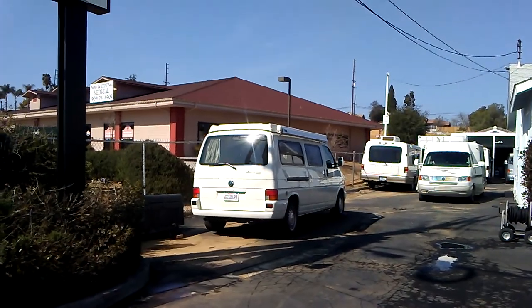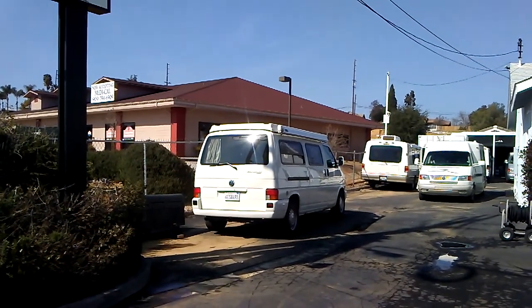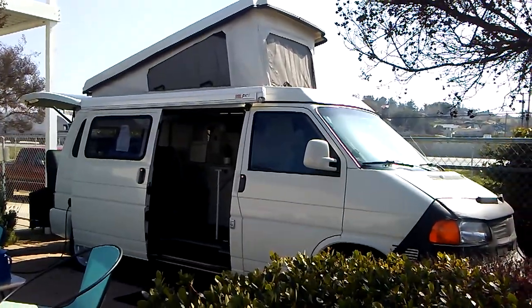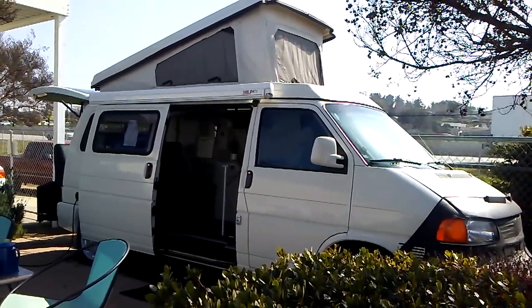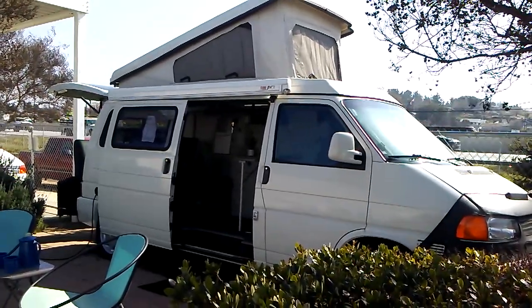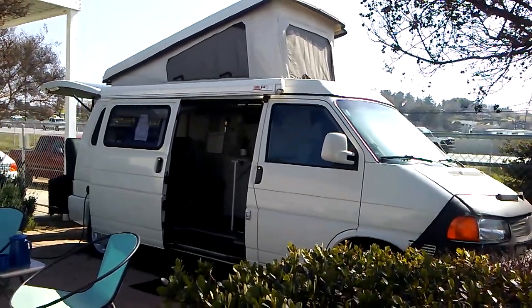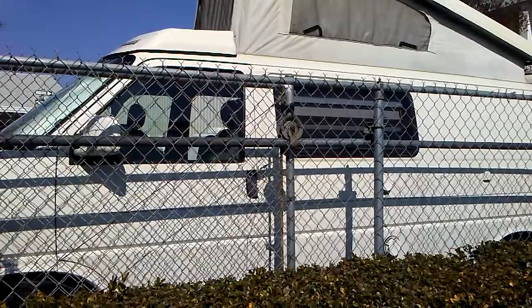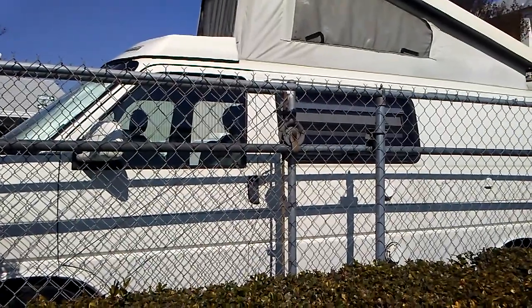So here is the Eurovan Camper. And here is what it looks like all opened up. We have put in an order on one of these refurbished Eurovan Campers. Woohoo! Here it is from the other side.